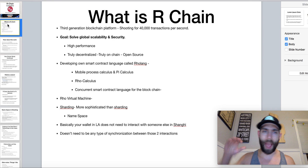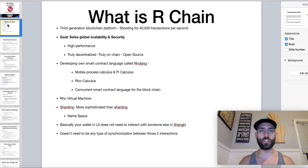I don't cover everything absolutely head to toe outside of the tech — they have so many things going on, but we're going to go pretty deep in there. So first and foremost, what is RChain? RChain is a third generation blockchain platform and what they're trying to accomplish is to get 40,000 transactions per second. Their goals are to solve global scalability and security. They understand there is a need for a high performance blockchain that can handle traffic and transactions at this type of pace. They are truly decentralized, open source, and have developed their own contract language called Rholang.